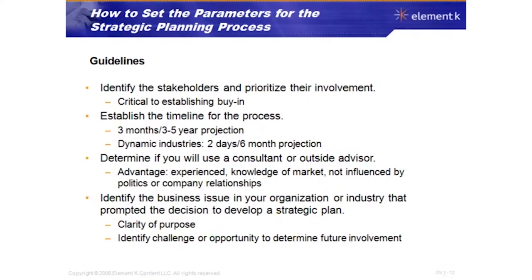In terms of guidelines for setting the parameters of the strategic planning process: identify the stakeholders and prioritize their involvement — this is critical to establishing buy-in, and executive involvement is key. Establish the timeline. Typical strategic plans are planned over a three-month period with a three-to-five-year projection. Dynamic industries like internet and technology companies may plan in two days and look only six months out.